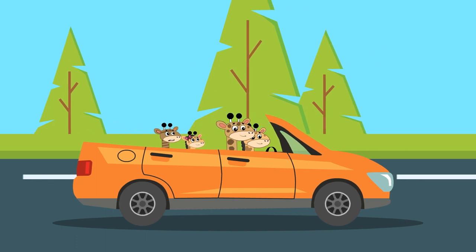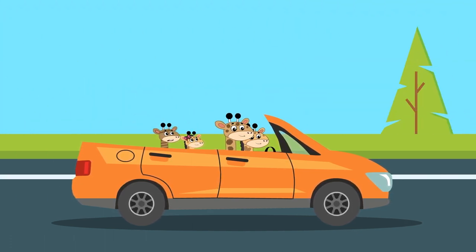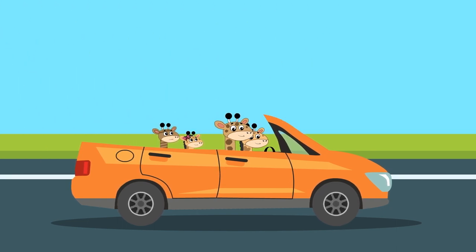What a fantastic adventure! Join us next time as Gary the Giraffe and his family continue their time-travelling adventures.